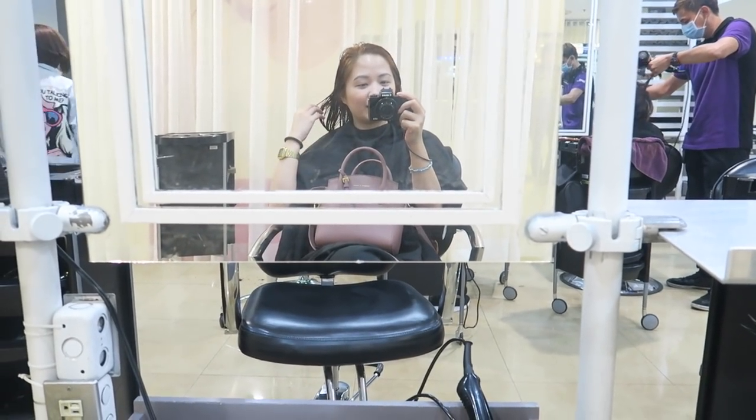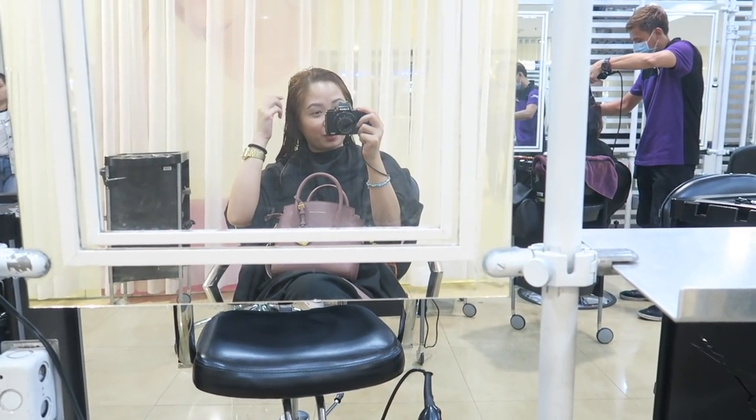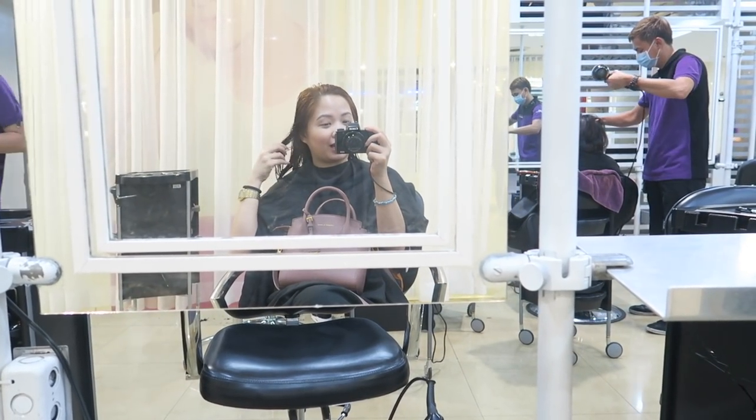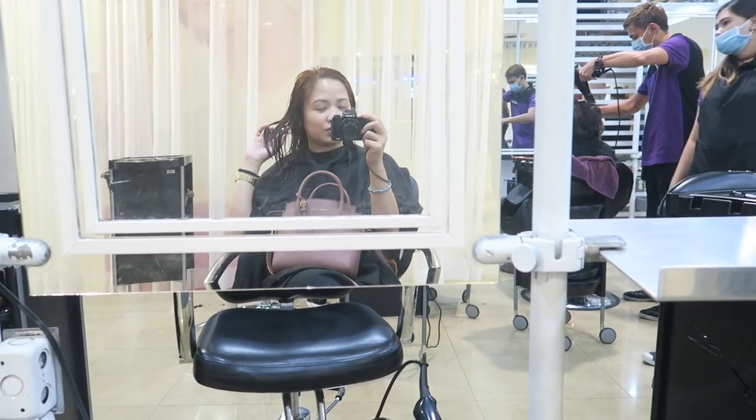So my hair got toned — then I suddenly decided to make it a bit darker because it went yellow. I don't want to DIY anymore. After the blow-dry, that's how it looks. It's not really okay — it went yellow. Hopefully it gets fixed or toned down. I love their service so far. This is the before.